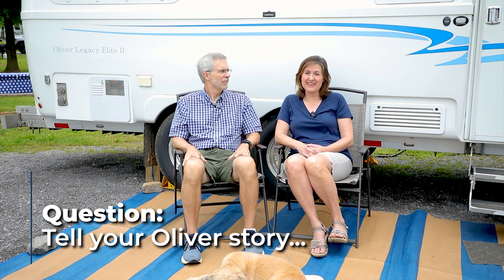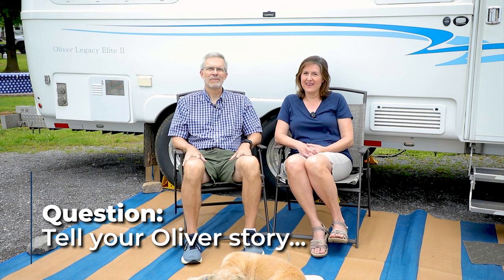So we used to go camping with the kids when they were little in a pop-up. That was a lot of fun, but it was hard also. As they got older, we got rid of the pop-up and we didn't camp for many, many years. And then some friends of ours got a Casita and Walter came home and said, 'Oh, Jim's got a Casita. We should buy a Casita.'